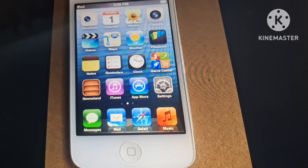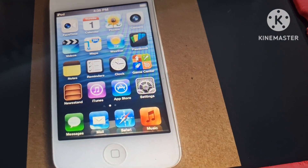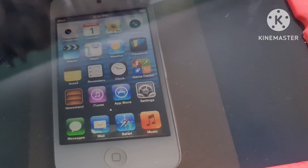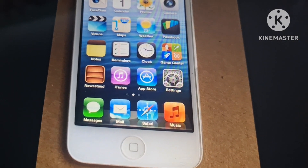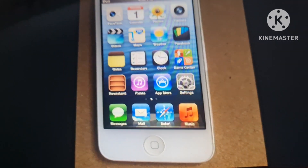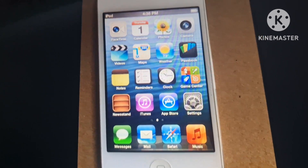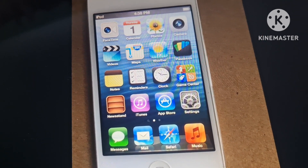Lucky, they still have those apps, but they don't look different — those icons don't look different at all, they look the same for some reason. And lucky, this iPod Touch 4th generation still has the apps.